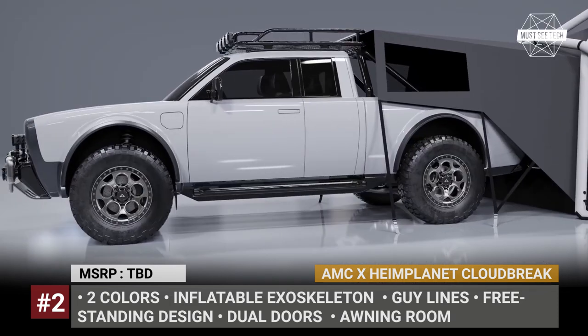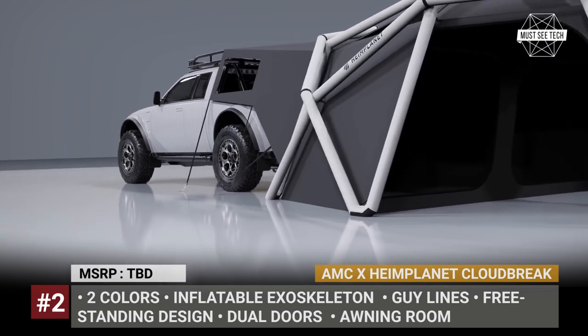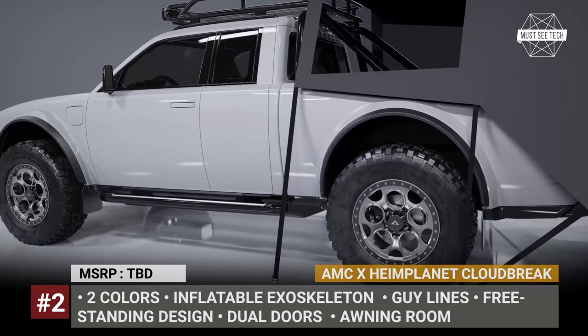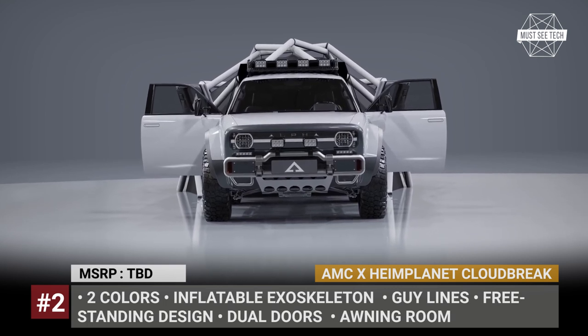The model is fitted over the pickup's bed, so there is enough room for two mattresses, and it continues into a large awning room behind the truck. The Cloudbrake also gets dual doors, a couple of windows, and skylight panels for better view and breathability.